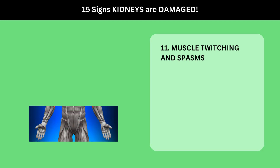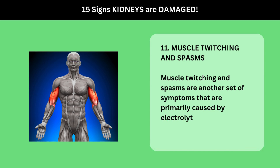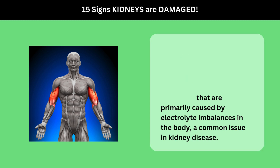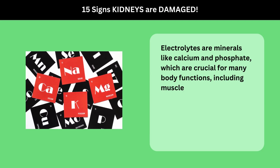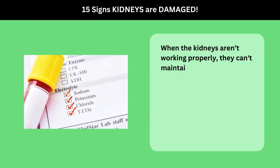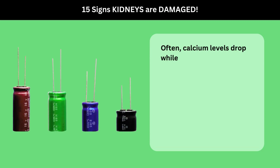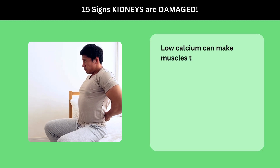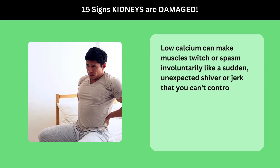11. Muscle Twitching and Spasms. Muscle twitching and spasms are another set of symptoms primarily caused by electrolyte imbalances in the body, a common issue in kidney disease. Electrolytes are minerals like calcium and phosphate, which are crucial for many body functions, including muscle contractions. When the kidneys aren't working properly, they can't maintain the right balance of these minerals. Often, calcium levels drop while phosphate levels rise, leading to muscle problems. Low calcium can make muscles twitch or spasm involuntarily — like a sudden, unexpected shiver or jerk that you can't control.